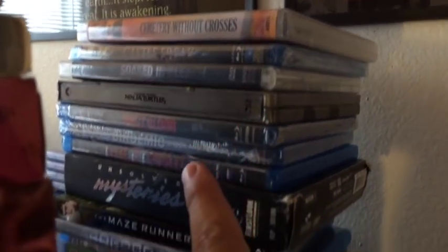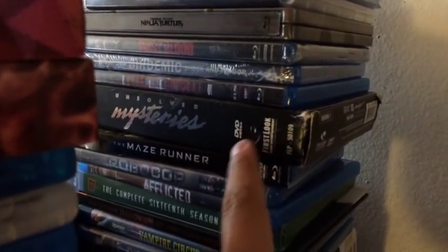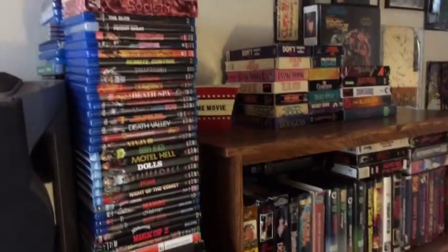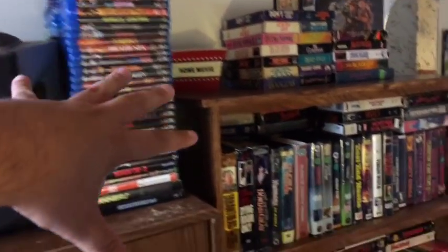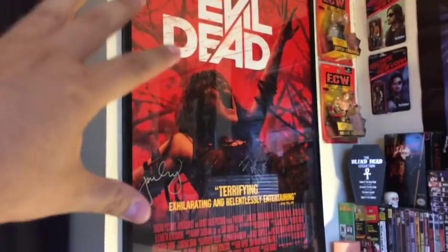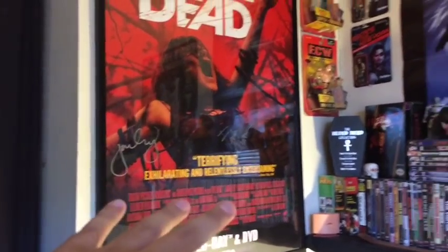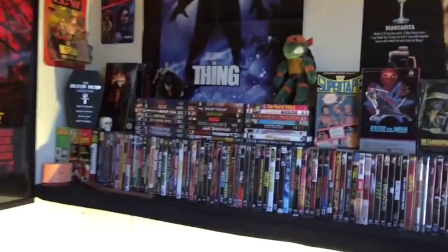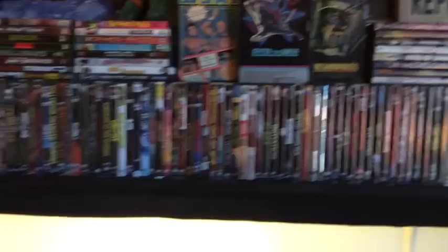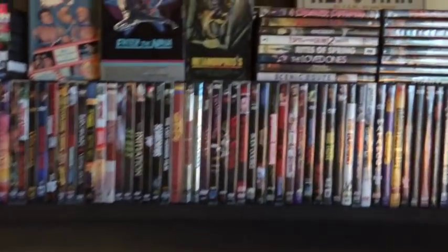I also have some more Blu-rays behind this right here. Besides that there's a DVD. Here's some other ones behind that. So a quick little rundown on this section right here — my flicks and some posters and things like that. Moving from over here to over here, I've got my Evil Dead poster — I showed that before, autographed by the actress and director. Got that from my buddy Derange Duncan.